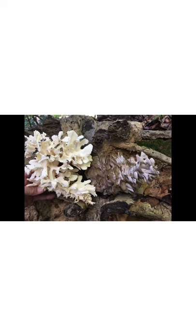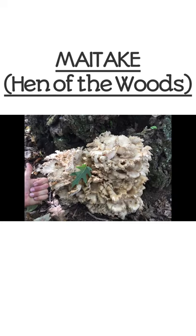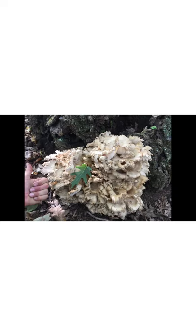Next we have the hen of the woods or maitake mushroom, which is a choice edible by most all foragers and mushroom seekers. It is a very versatile mushroom in the kitchen and can be cooked in so many dishes. It's packed full of polysaccharides, which are the anti-carcinogenic agents in edible mushrooms — which most all edible mushrooms contain. It is also loaded with nutrients, vitamins, and minerals. It's usually found around the base of oak trees.